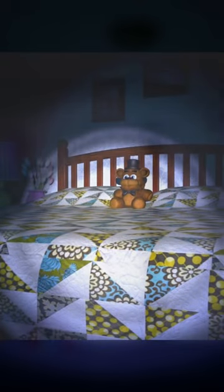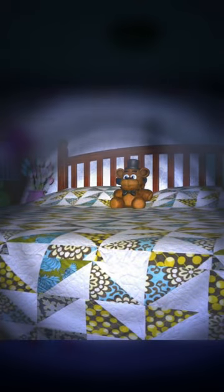Freddy's nose once again honks, and this time it is by clicking the plushie's nose on the bed.